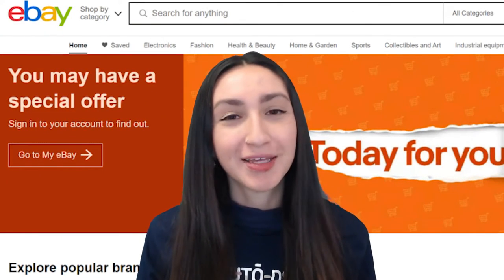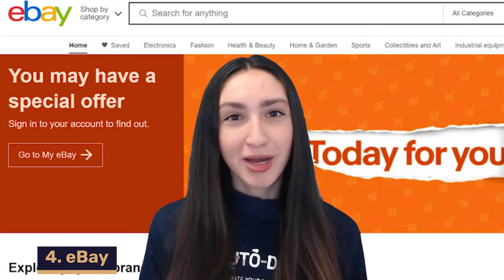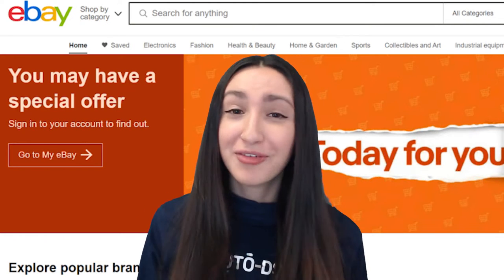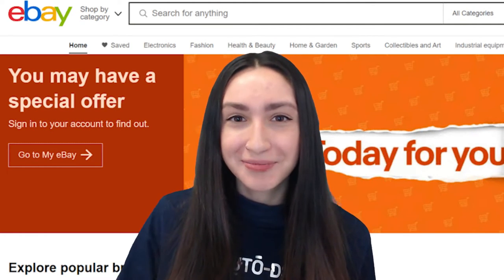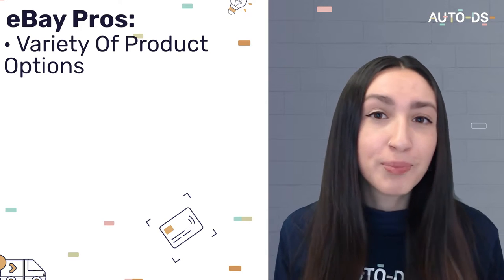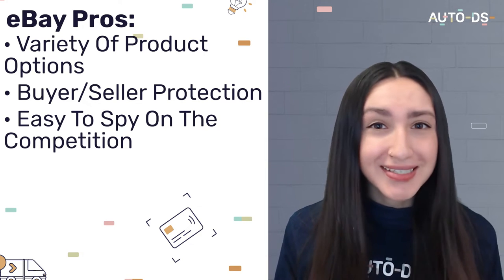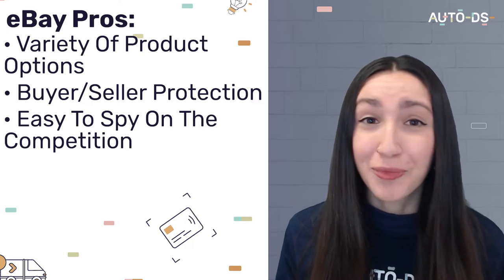The next dropshipping supplier we can utilize for our Wix online store is eBay. eBay has an extensive product selection, reliable customer support, express shipping options, and great convenience. They also offer buyer-seller protection, which means there's no stress when it comes to sourcing your products. It's also very easy to spy on your competition — by searching for a product or niche, you can easily see how many sellers are selling it and how many sales they've been making.